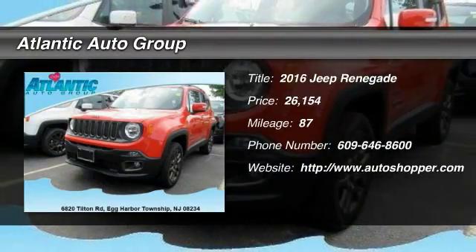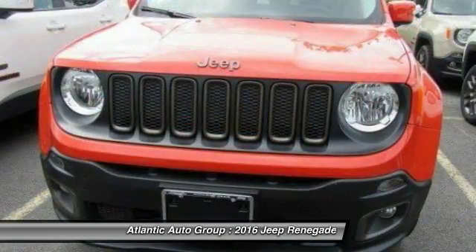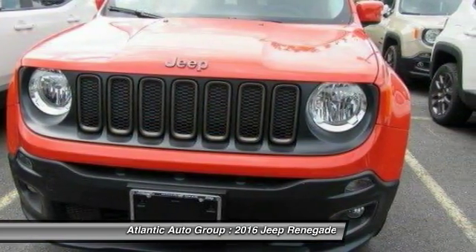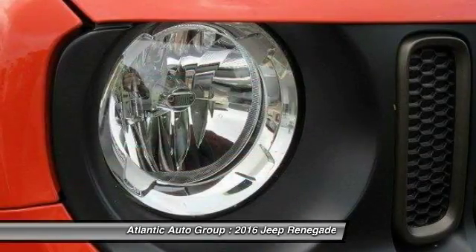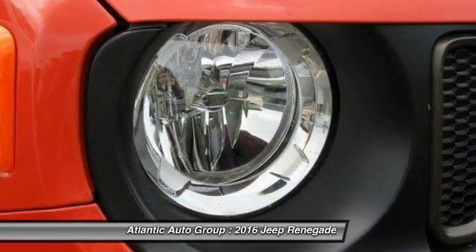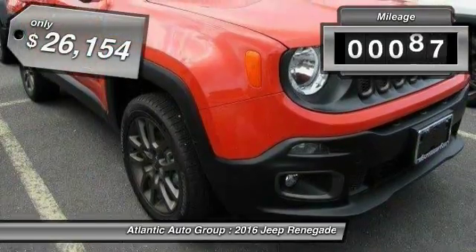The 2016 Jeep Renegade. The Jeep Renegade offers full-size capability built in a smaller SUV. It's an incredible combo of smart technology, cool colors, and innovative materials. It has a capable command center with the tools you need for discovering everything that's out there.